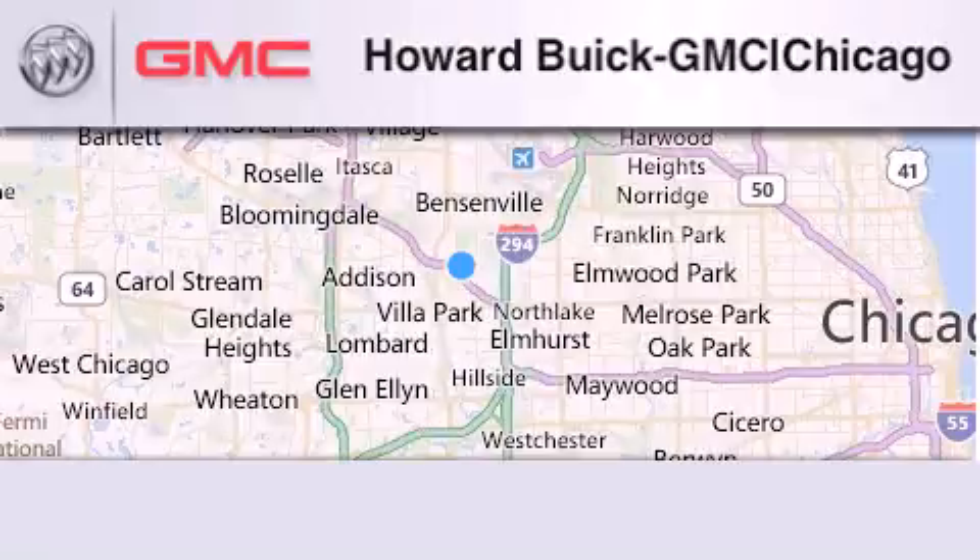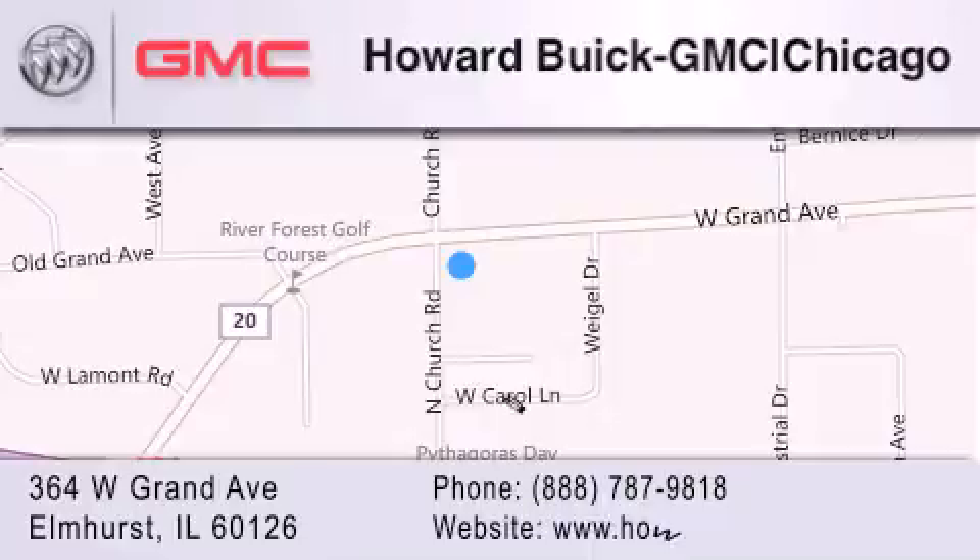Howard Buick GMC is located at 364 West Grand Avenue in Elmhurst. We are a 50-year-old family-owned business and our goal is to exceed all of your expectations to ensure that you'll return for future visits.